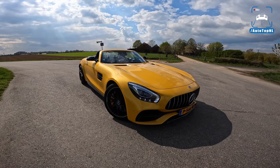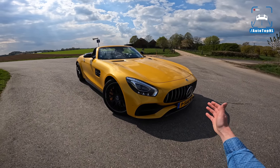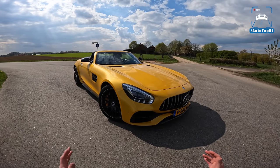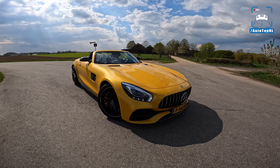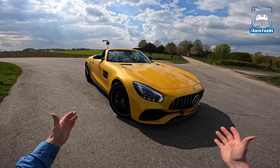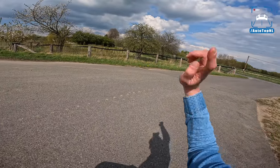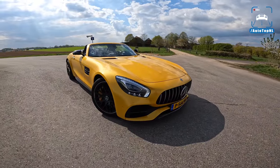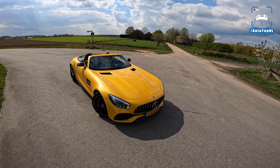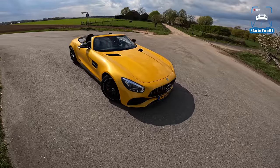I know we've done a GTC Roadster about six months ago, but this one has decad downpipes — it sounds amazing and it is solar beam yellow, so reasons enough to take it once again. Today I'm going to show you around it, we'll walk around it and talk a bit about the GTC in general and the spec. Then we'll take it for a drive towards the Autobahn for an Autobahn blast. And as you can see, Horsey McHorseface is back as well, having a good time eating some grass.